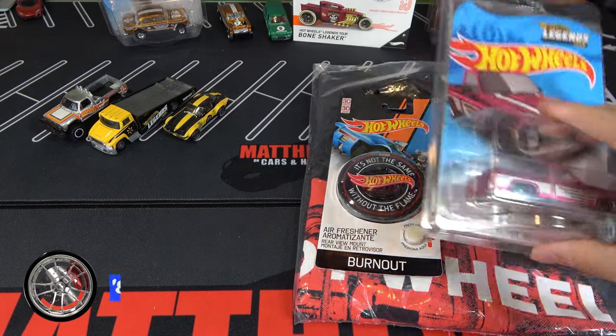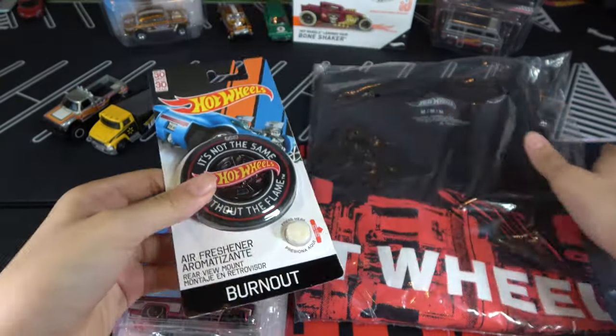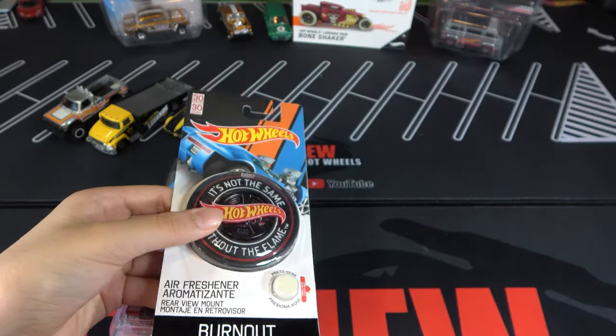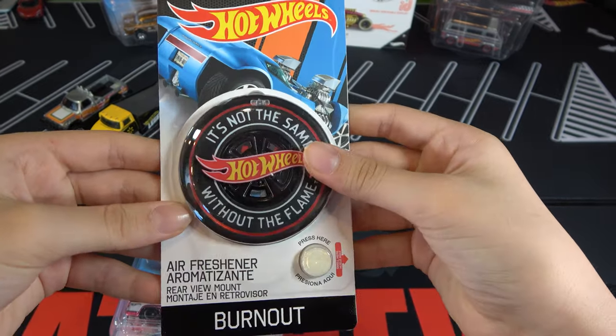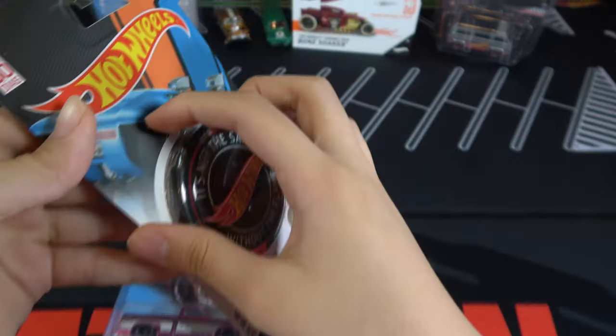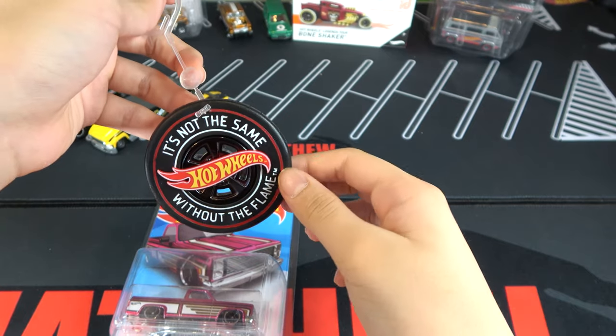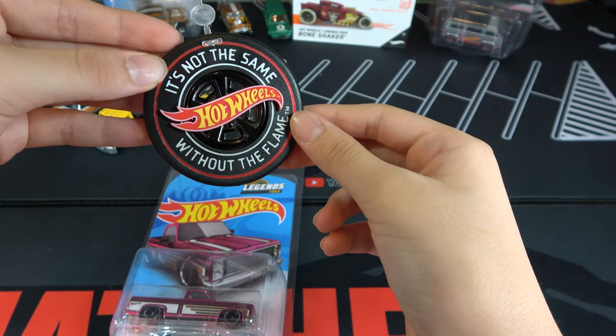Let's take a look at the Chevy Silverado. This came in a pack with an air freshener and a shirt, which is honestly super ugly so there's no point wearing it. Here's the air freshener — it smells really strong so I can't keep it on camera for long.